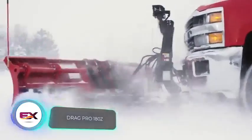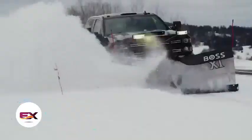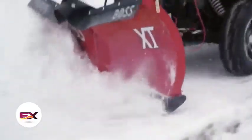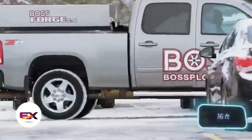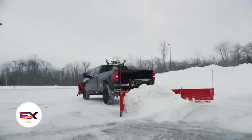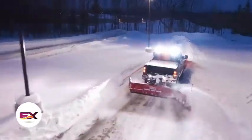Snow piled up and city services are taking their time? Slap on the Drag Pro 180Z on your pickup and you've got yourself a snow plow. This system can clear paths up to 4.9 meters wide, and it works just as well in reverse thanks to its versatile design.